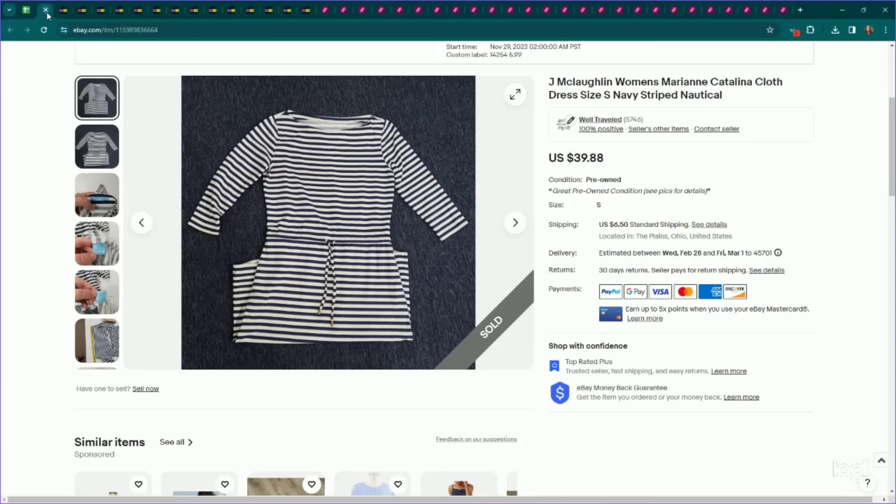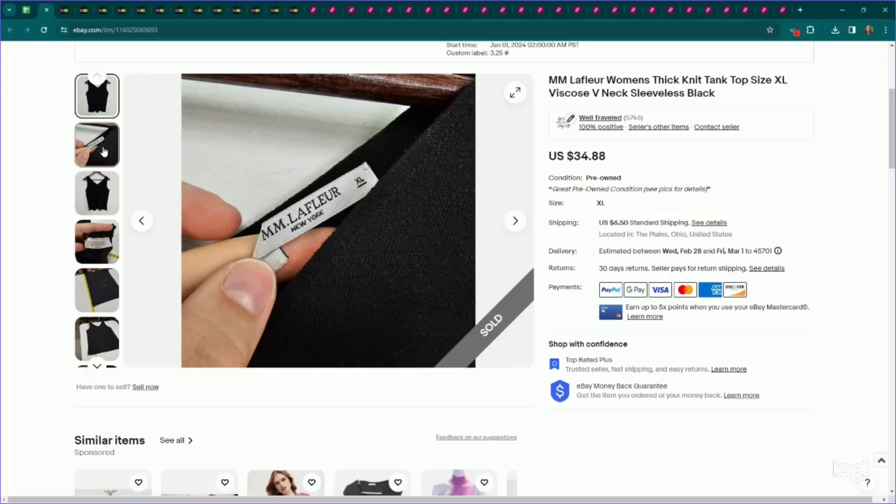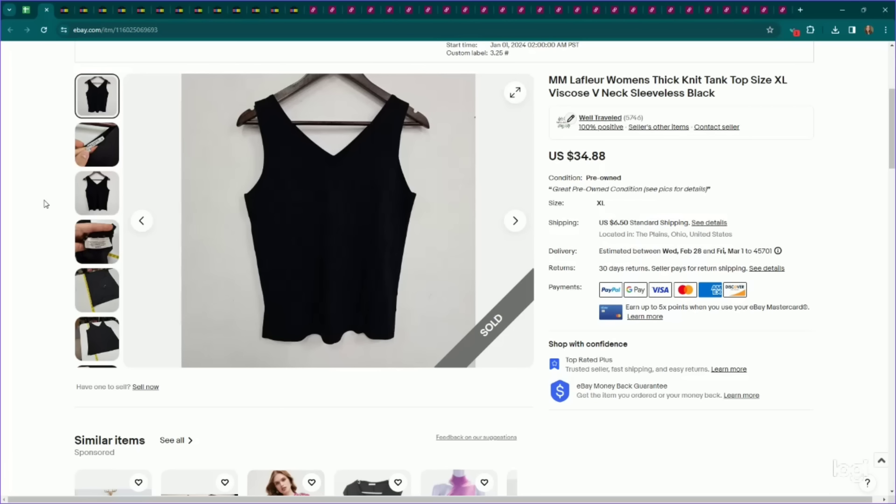Here is another designer brand that performs pretty well for me — sometimes I have to sit on it, but in general I do end up getting a pretty good profit. This is M.M. LaFleur. This one had some factors going for it: it was a knit tank top in a size extra large, which I think helped to increase value. I listed it for $35, it sold for my full asking price, and it took a little over a month to sell.